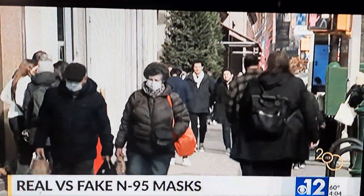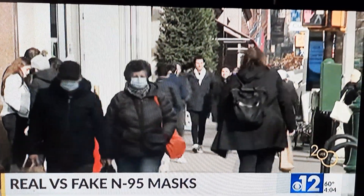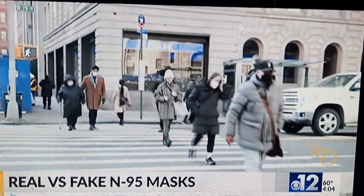Which masks are effective at stopping the spread of COVID-19? Dr. Josiah Williams explains how you can spot a fake mask that puts users at risk. Since the beginning of the pandemic, doctors have been encouraging everyone to mask up, and according to experts,